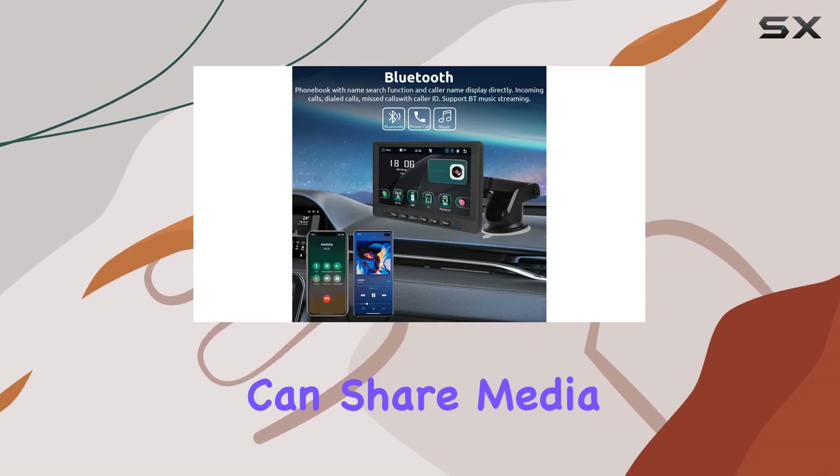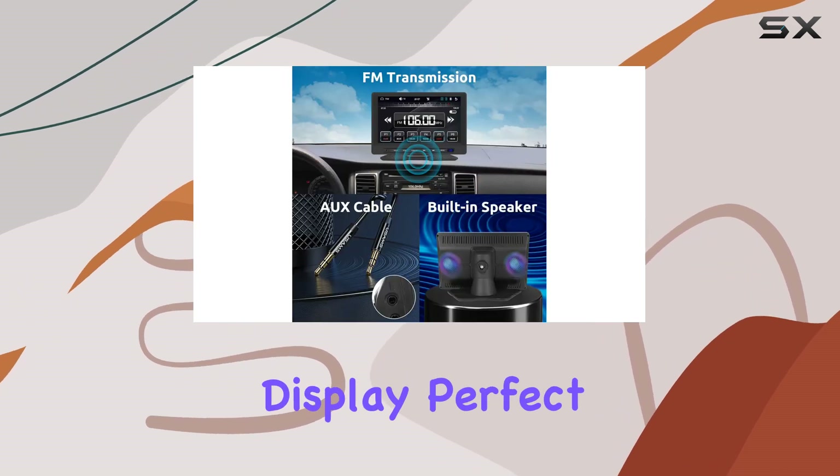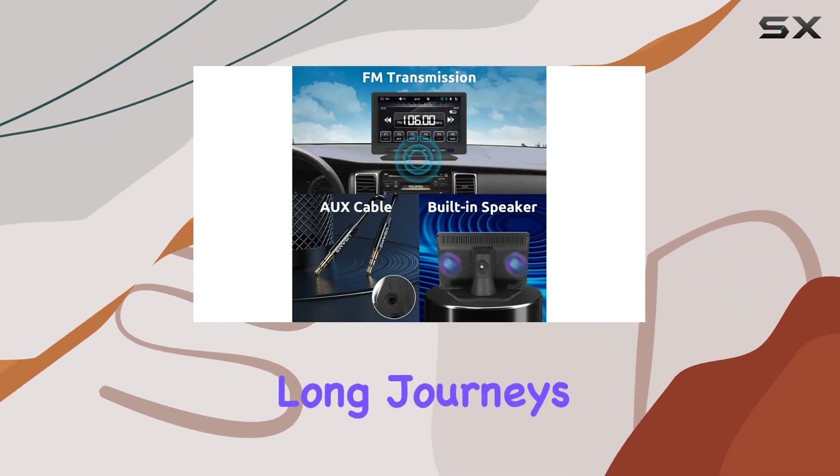With the Mirror Link feature, you can share media and apps from your device directly onto the 7-inch HD display, perfect for entertaining passengers on long journeys.